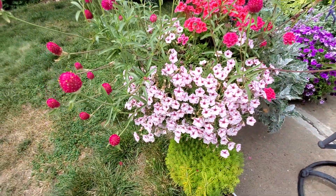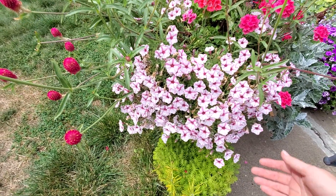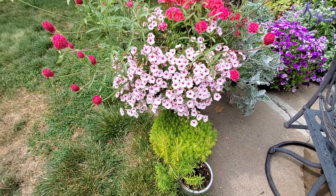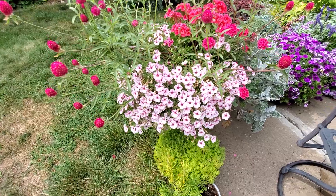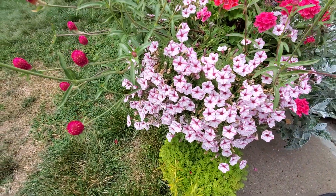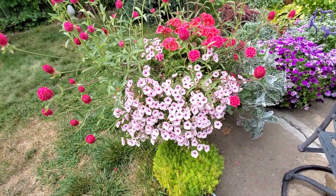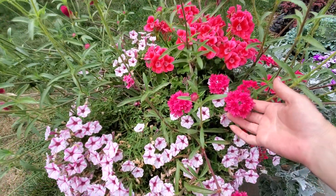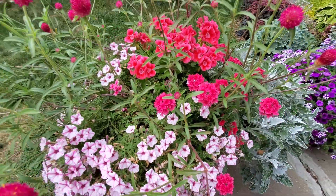This is another Supertunia Mini Vista — this one is called Pink Star. It has been very full of flowers all summer. I have had to trim it a little bit, but it's not my favorite because the spent blooms look a little bit messy, so jury's out on whether I will plant that one again. And then this is the Superbena Raspberry — this hot pink verbena here, which I have loved this year. That one is also fabulous.